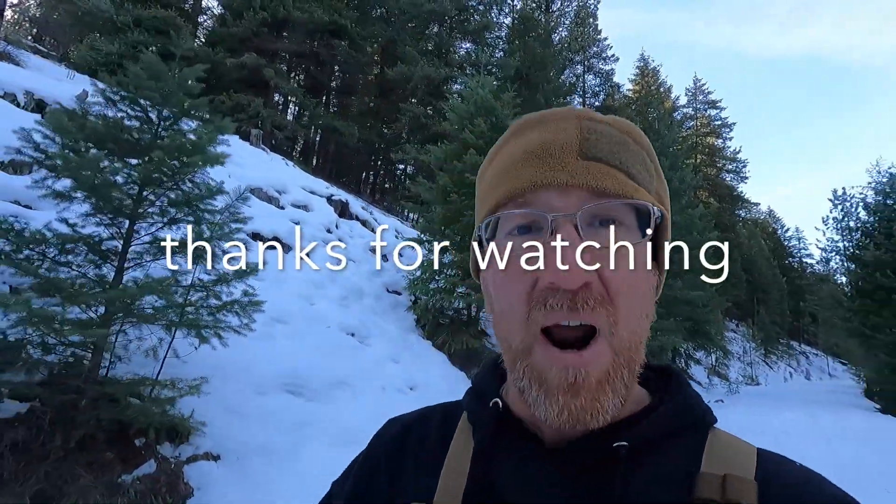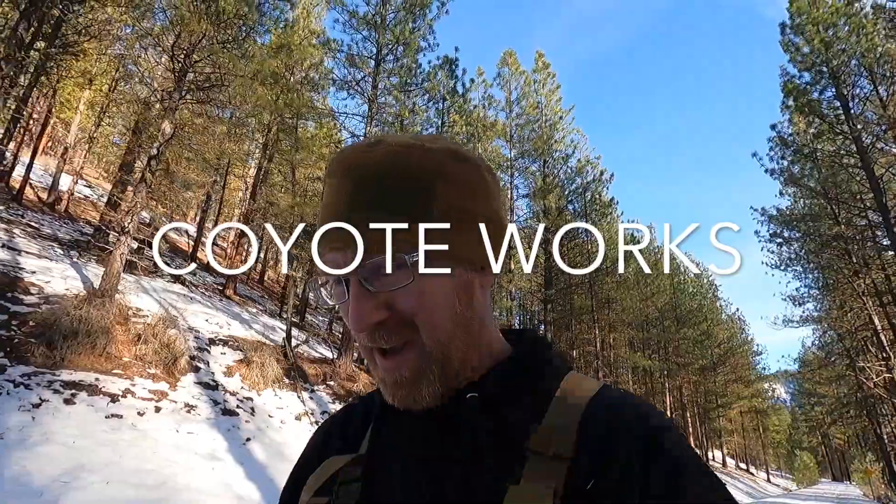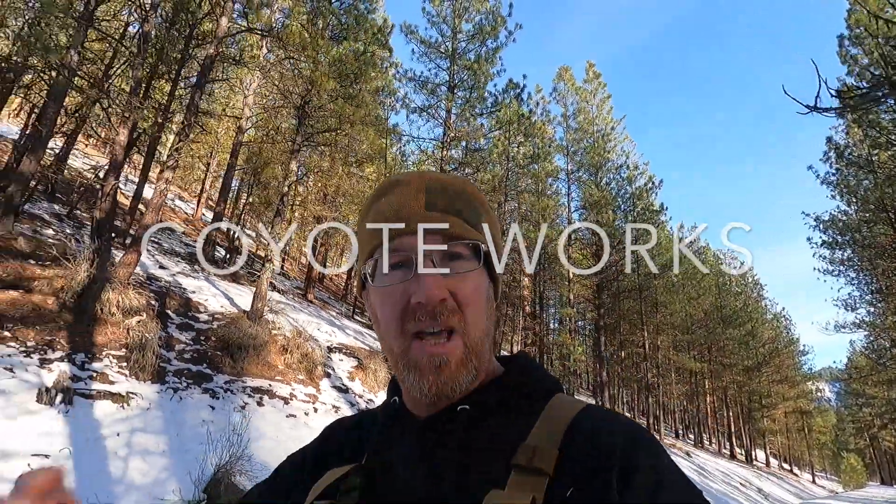That should give you enough to start getting honed in on the area. May the best person win out here — I wish you all luck on the contest and I look forward to hearing from the person that finds this prize. Thanks for joining me for this brief little video, and I look forward to seeing y'all on my next adventure. Until then, Coyote Works out.